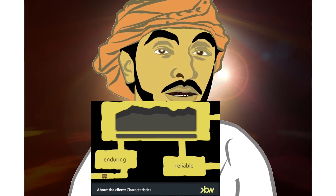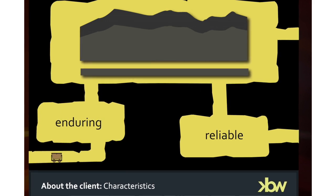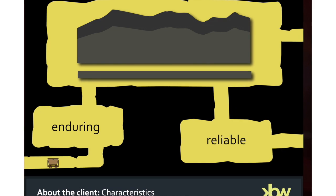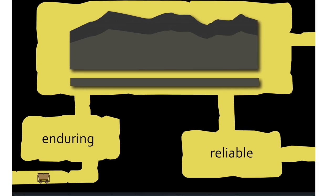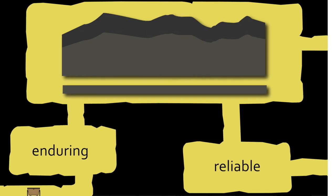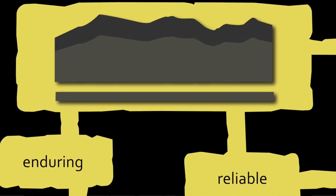Regarding the company attributes of endurance and reliability, I found inspiration in Euron's home principality, Wales, and in particular the ancient and enduring vistas of Snowdonia. By incorporating this reference into the logo, I have demonstrated the unshakability of Euron's foundations, as well as acknowledging the locale from which the company hails.